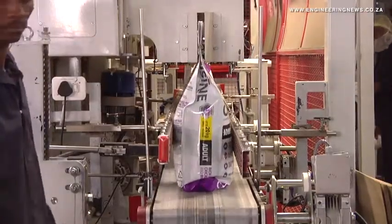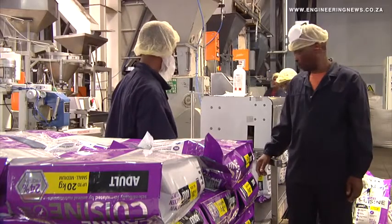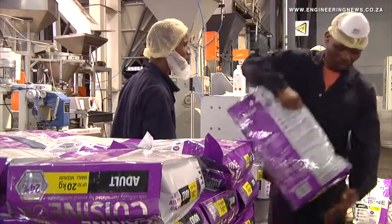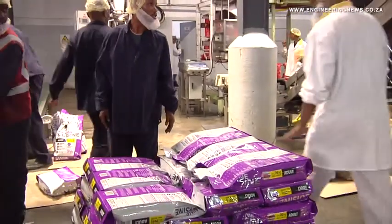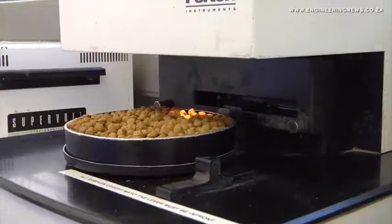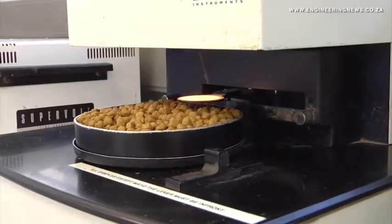RCL Foods currently holds 40% of the retail sector and will focus on gaining clientele in the vet market. With the new facility, the company's pet food production increased by 60%, from 7,000 tons a month to 12,000 tons a month.